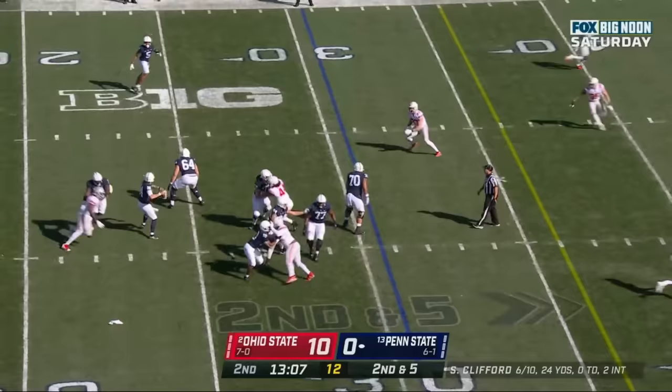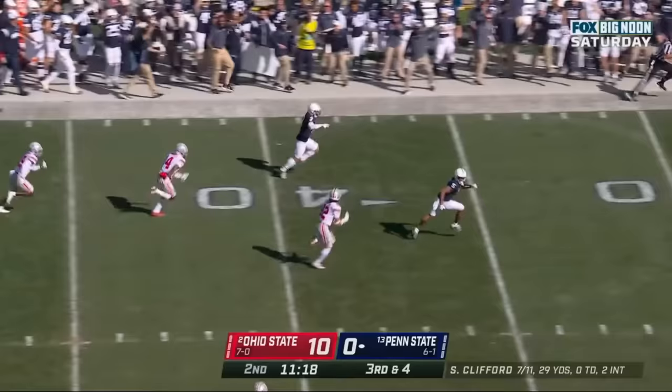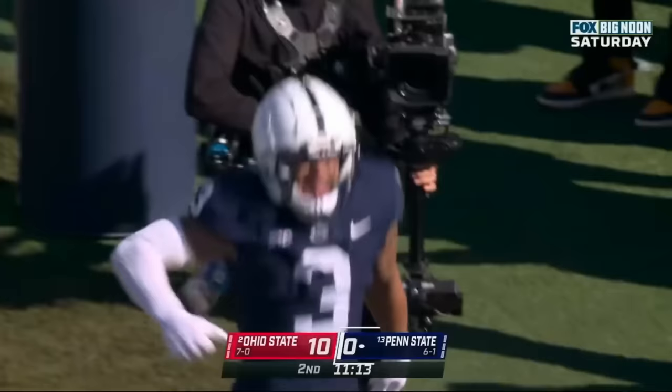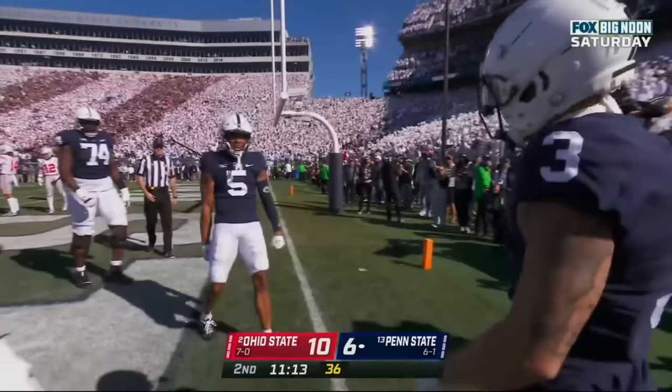Second and five — Clifford goes out wide, has his receiver Mitchell Tinsley, close to the first down. Singleton in the backfield. Clifford throws it underneath, caught and a first down. Parker Washington breaks a tackle — Parker Washington touchdown, Penn State! 58 yards for the little big man. Back-to-back games with receiving touchdowns, and the Nittany Lions are on the board.